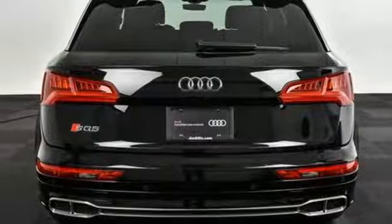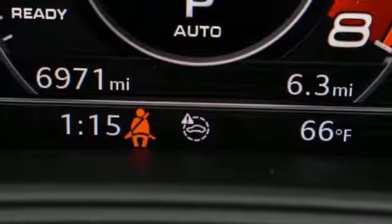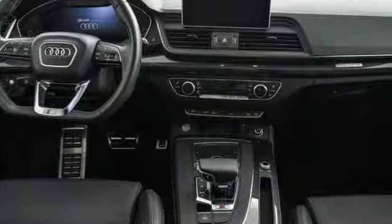Front heated and ventilated leather bucket seats. External memory control. Dual zone climate control. Doors and push button start proximity key. And automatic transmission.